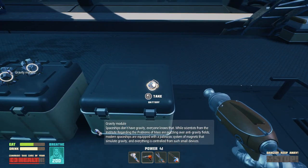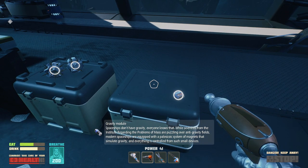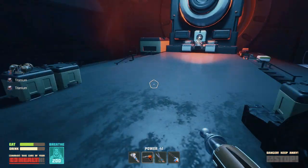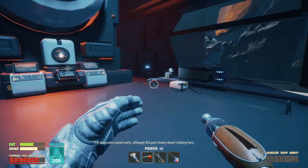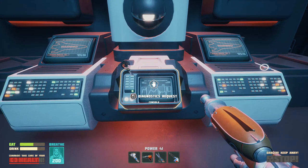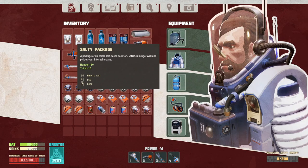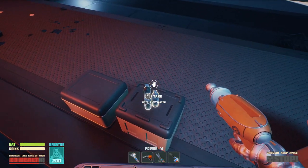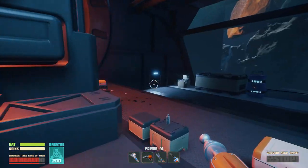I feel like going up towards this thing is a bad thing, right? Gravity? Spaceships don't have gravity. Everyone knows that the scientists at the institute regarding the problems of mass are puzzling over... I can't read it fast enough. I was trying to, but it just disappears. Alright, I have a lot of space still. The diagnostics panel works, although this part clearly doesn't belong here. What part? More food over there. There's a green door over there — I think that means I can go through it.